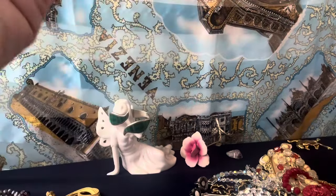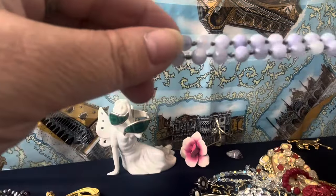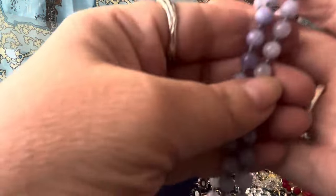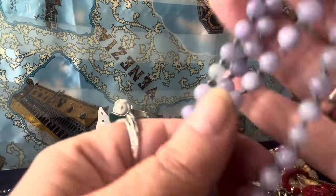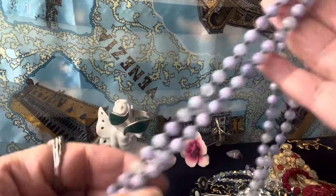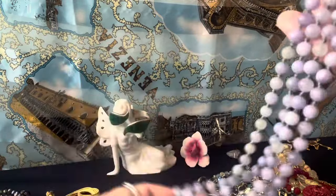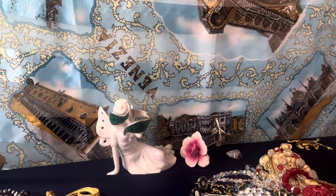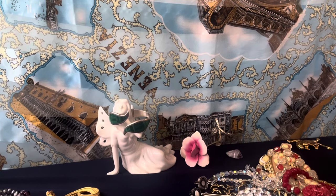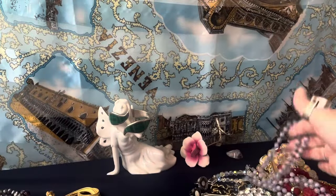Beautiful stone necklace — it's a strand. I don't know what this is honestly. It's strung on silk and knotted in between — definitely stone. Could be jadeite, I'm not sure. I'll put it on my gem tester just to give me an idea of the range. It's really pretty. Six millimeter beads — beautiful stone beads, I think they're beautiful.